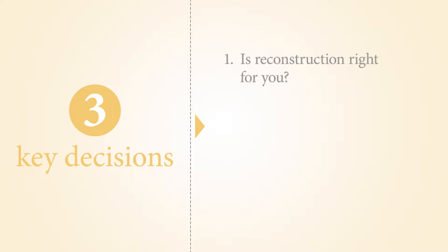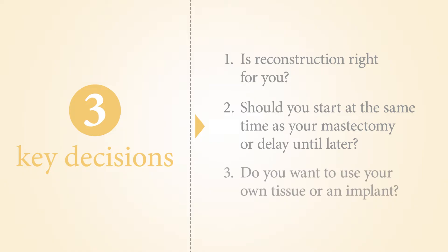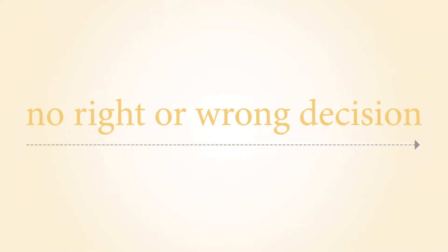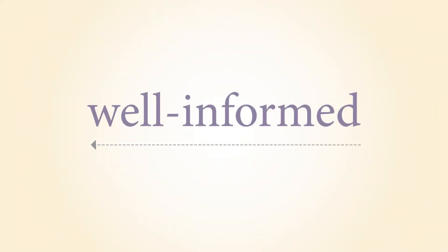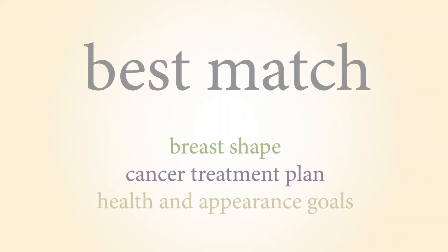The three key decisions are: one, is reconstruction right for you? Two, should you start at the same time as your mastectomy or delay until later? Three, do you want to use your own tissue or an implant? There is no right or wrong decision. The best decision is one that is well-informed and gives you the best match between your breast shape and cancer treatment plan and your health and appearance goals.